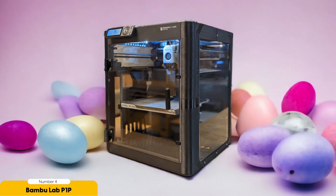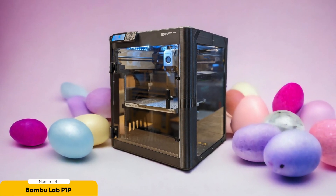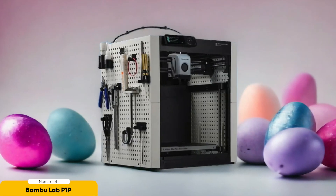The Bambu Lab P1P is specifically designed for speed, making it perfect for those who have tight deadlines or simply don't want to wait around for their prints to finish. This printer can churn out high-quality prints at an astonishing rate, allowing you to complete projects faster and more efficiently.